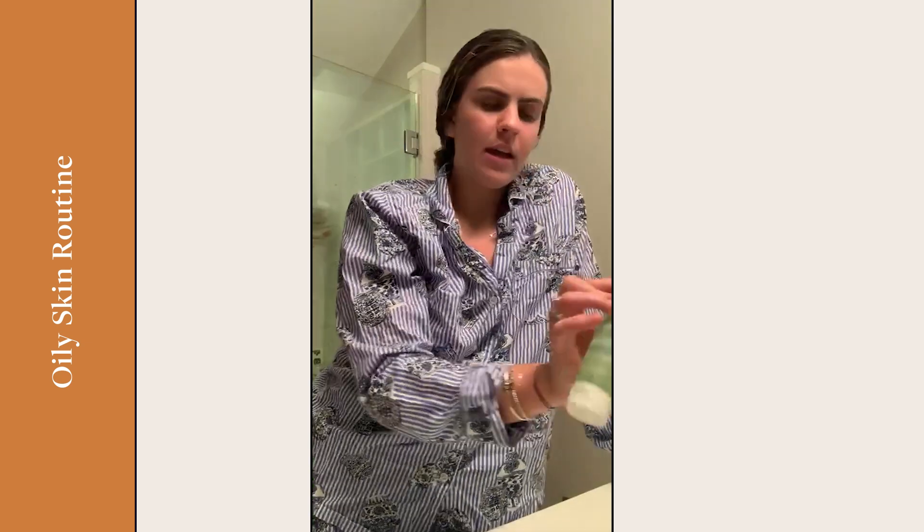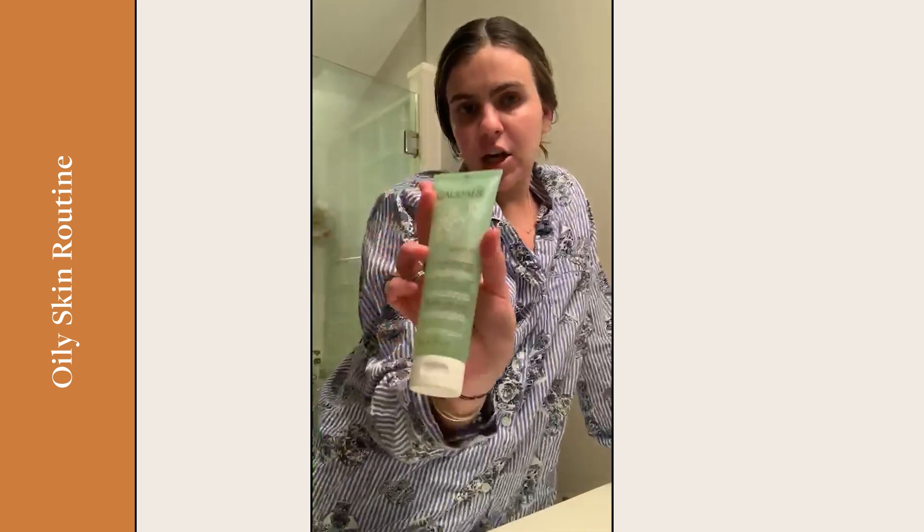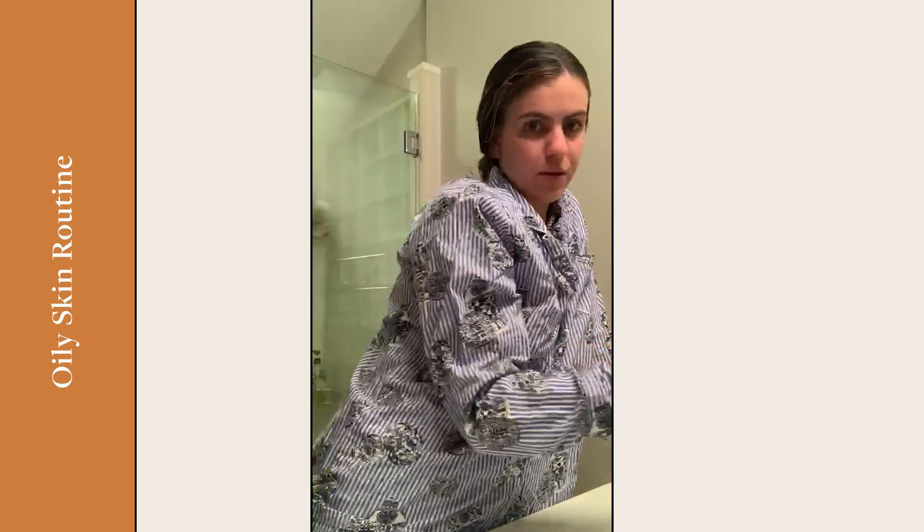Kylie also uses the Caudalie cleanser. Dr. Gohara loves Caudalie as a brand, but all the extra bells and whistles — the peppermint, the rose — can just be drying you out more. The recommendation is to use just one cleanser, choose one with the right stuff in it. A beta hydroxy acid like salicylic acid is ideal. Keep it simple, because adding all these extra ingredients makes your sebaceous glands kick into high gear.